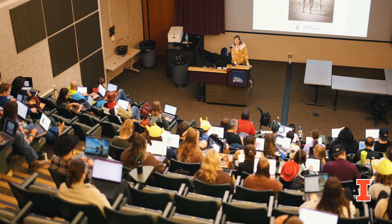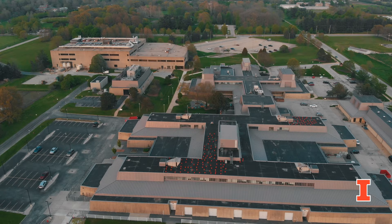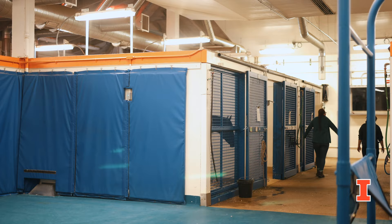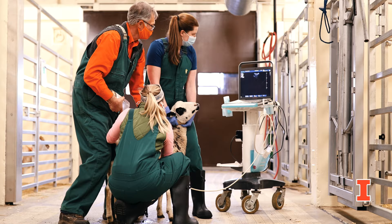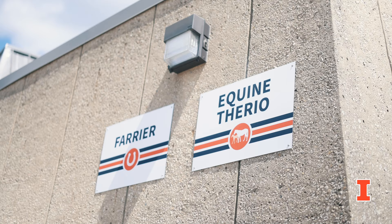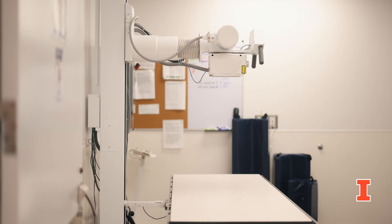As we continue on our tour we pass the third year classroom in the hallway that joins our small animal clinic to the large animal clinic. Our large animal clinic has four wards that are home to the equine medicine and surgery, food animal medicine and surgery, and equine reproduction services. The large animal clinic is also home to our farrier and diagnostic imaging services. Imaging includes ultrasound, MRI, two CTs, and radiology.